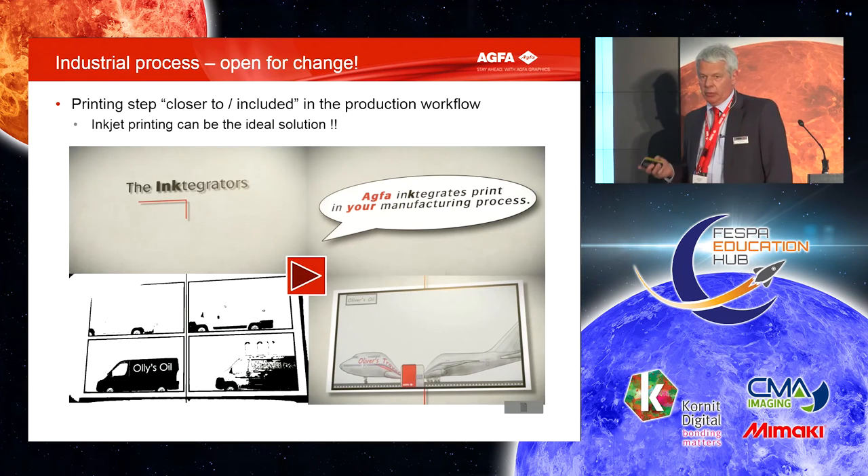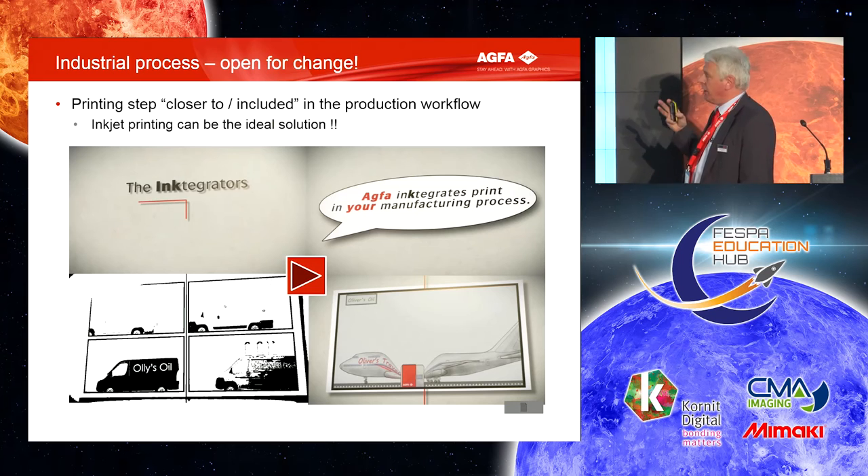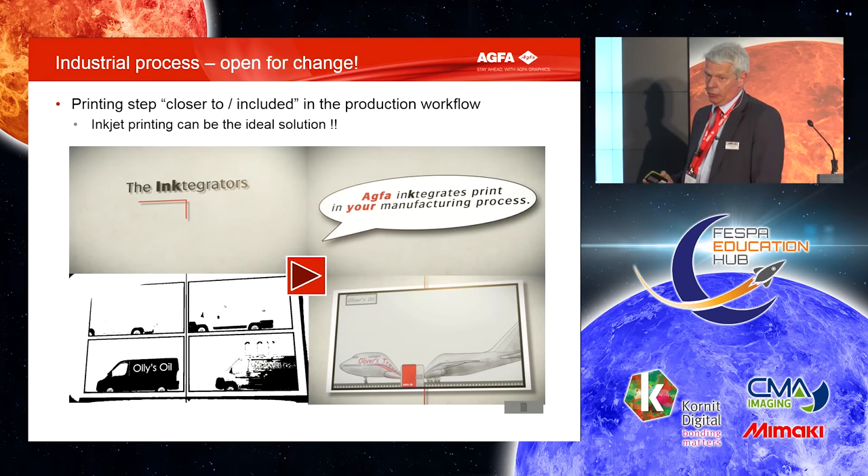Next, I'm going to show you a movie — it's only two minutes. It's a bit of philosophy about how inkjet and Agfa can change your production workflow and how it's possible to have different versions of your product printed.